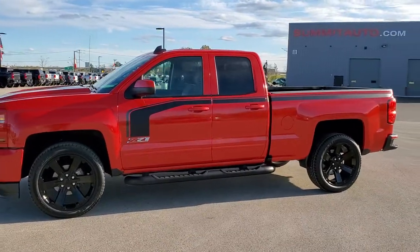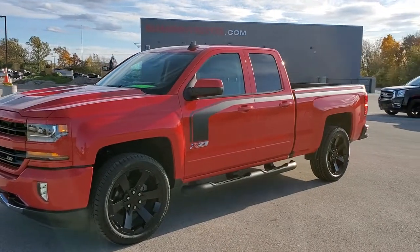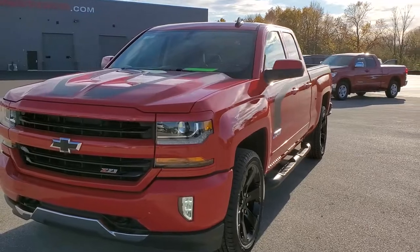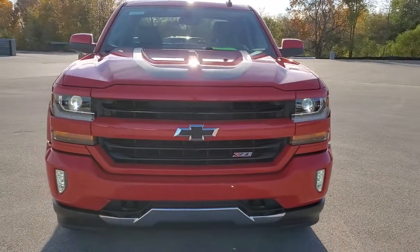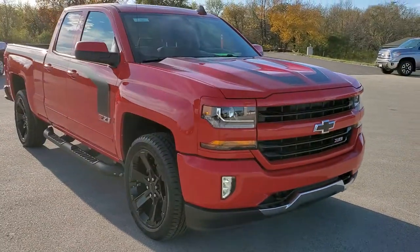This is stock number 11065. We are here at Summit Automotive in Fond du Lac, Wisconsin, your new and used light duty truck headquarters. Today we are checking out this super clean 2017 Chevy Silverado 1500 double cab short box.